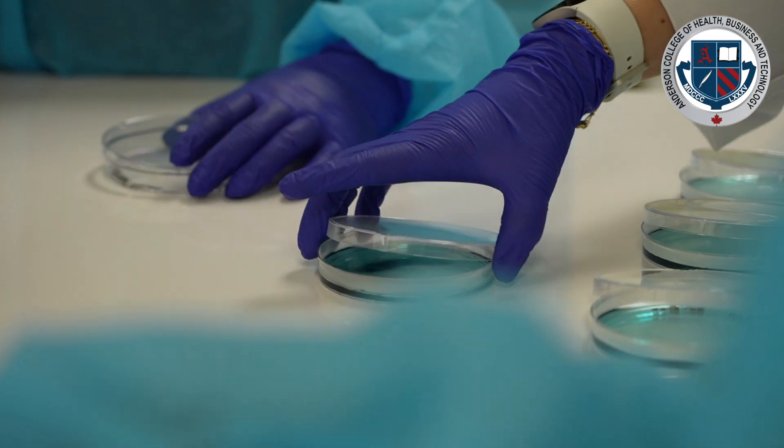From there we go to histology — biopsies, tumors, and things like that. Students get to see what those look like under a microscope and how we process them, including pap smears.